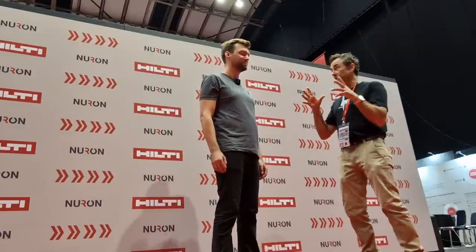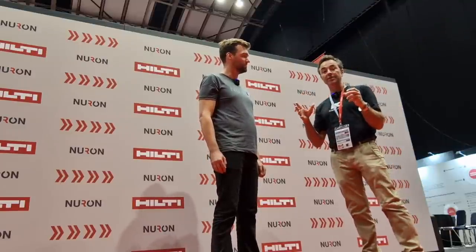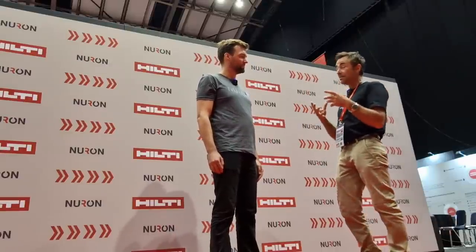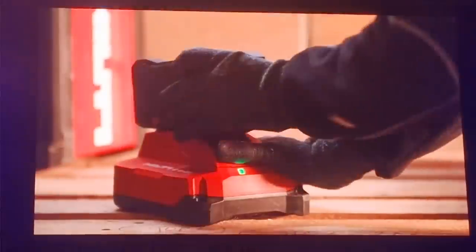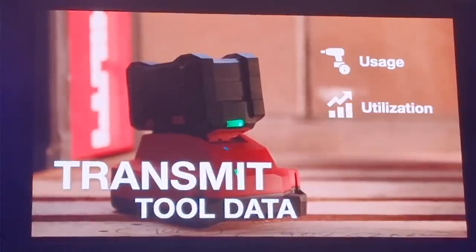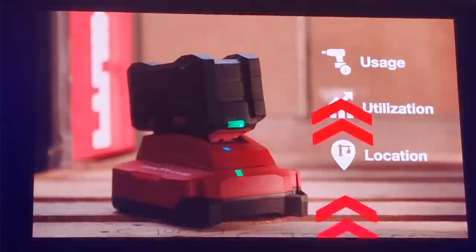One of the other really interesting points is the communication via the tool to the battery. The battery is taking data, and once you charge that battery up, it's going to start communicating and recording data.